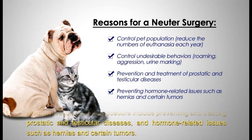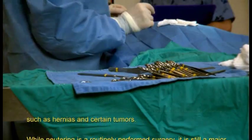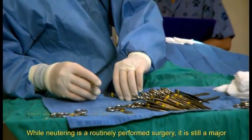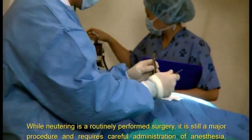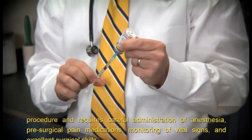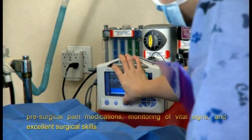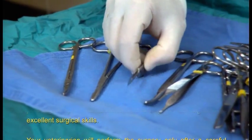While neutering is a routinely performed surgery, it is still a major procedure and requires careful administration of anesthesia, pre-surgical pain medications, monitoring of vital signs, and excellent surgical skills.